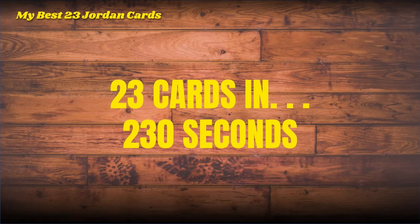Without any further ado, I'm going to give it to you right now. Here are my 23 best cards in 230 seconds — start the timer right this second, here we go.